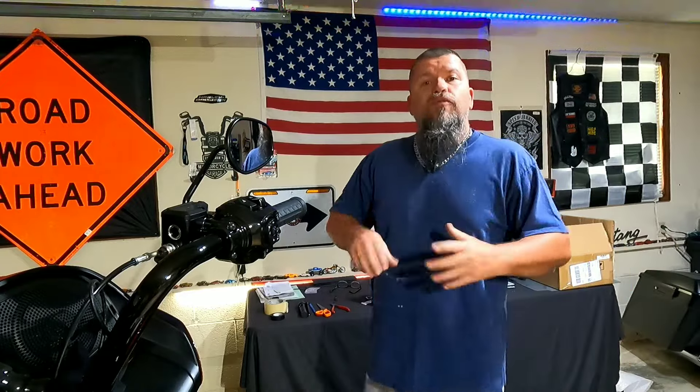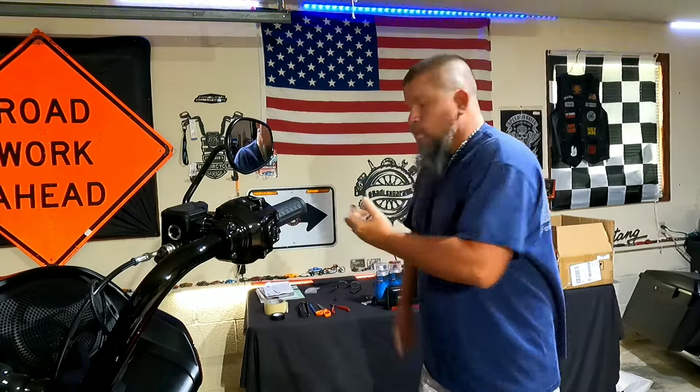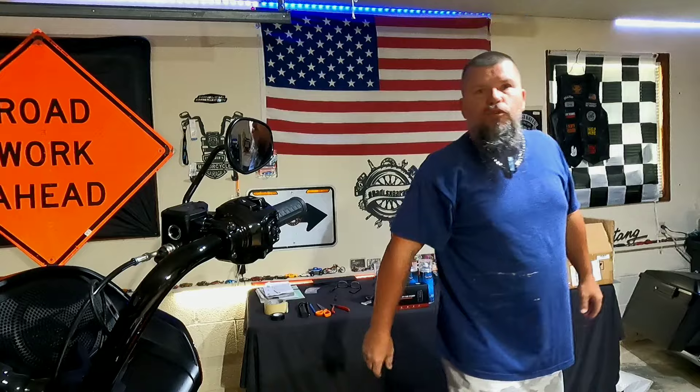What is up all you beautiful YouTube family? Welcome back to the Bad LSX Garage YouTube channel. In this week's video, we're going to be doing a little bit of everything from painting to doing a review, onto who knows what, whatever we can do in a 20-minute video. Stick around, stay tuned, and let's roll that beautiful bean footage.